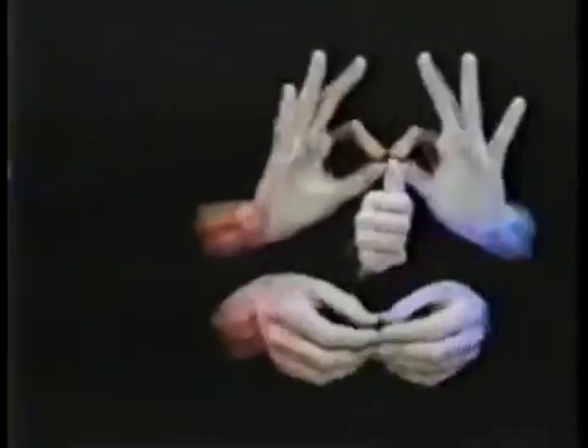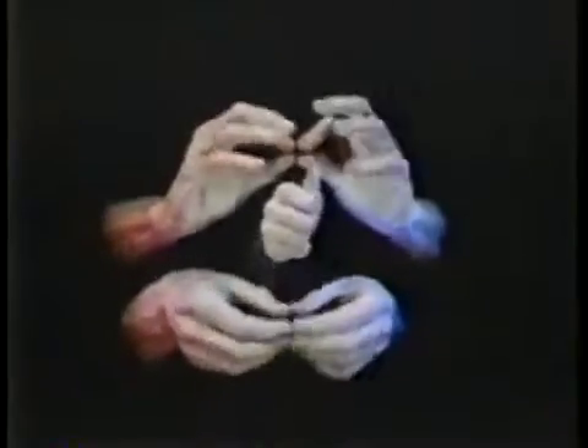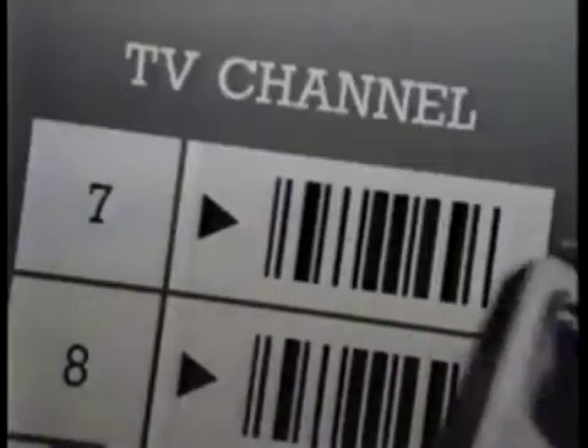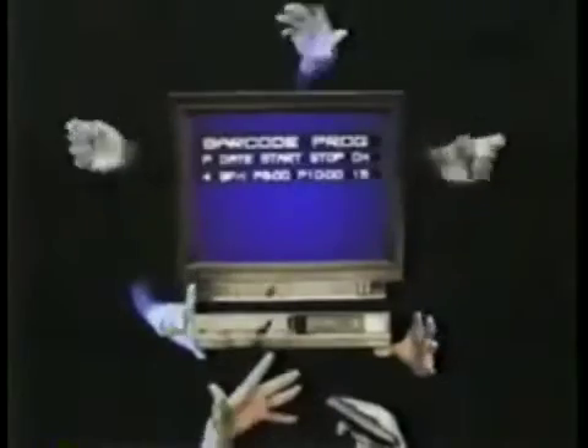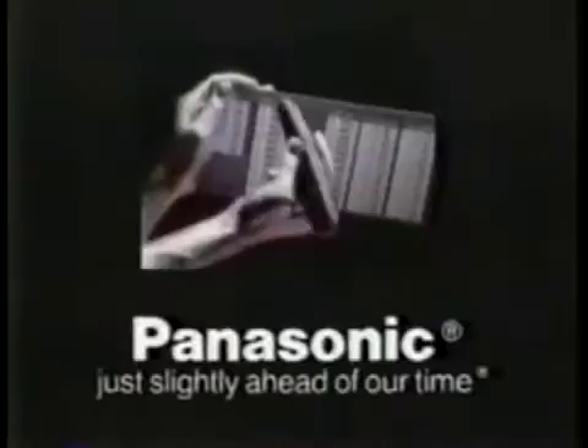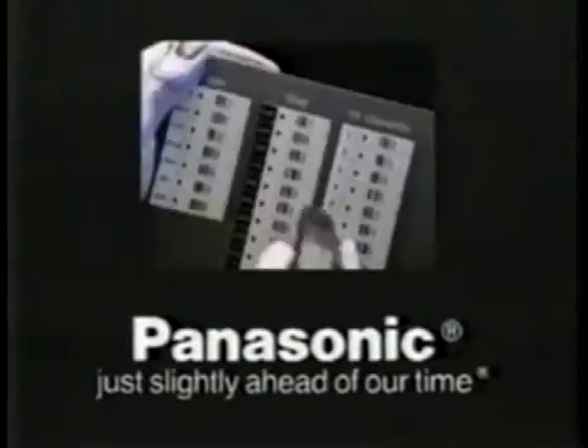You'd expect programming a VCR to be a handful. A handful. Panasonic gives you the unexpected. Panasonic introduces Omnivision VCRs with barcode scanning. Simply check off the date, time, and channel — it's all displayed here, so you can see exactly what you've programmed. Get a helping hand with the VCR to do the unexpected. Panasonic, just slightly ahead of our time.